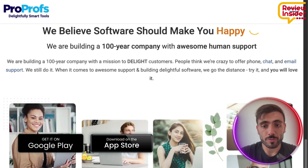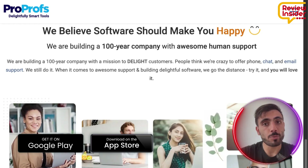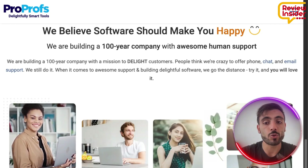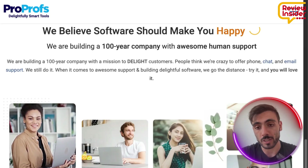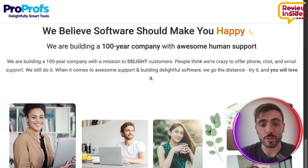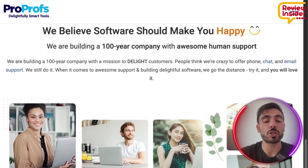Their mobile app offers training on the go, which is perfect for remote workers. And you can use the platform to develop skills for leadership through self-assessment, 360-degree feedback, and mentorship tools.